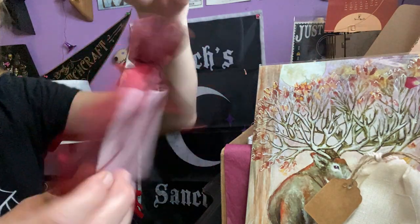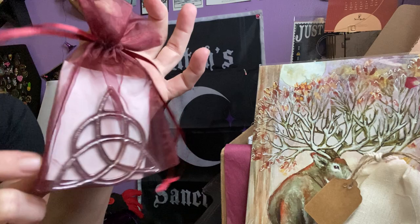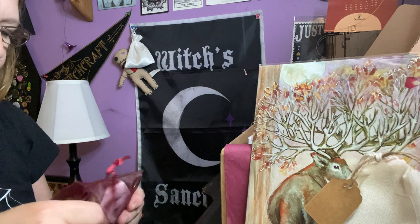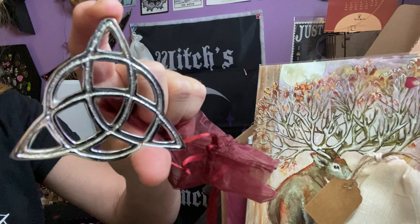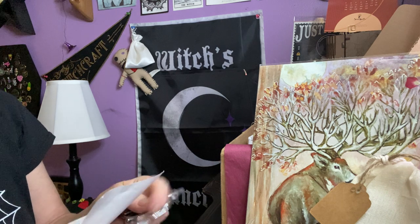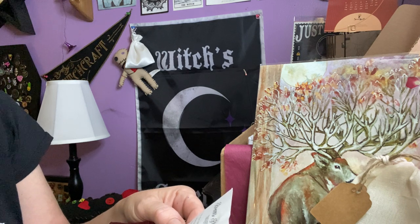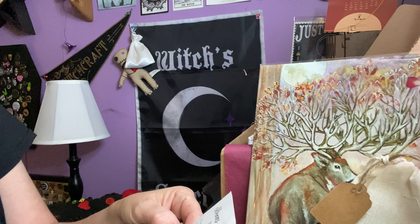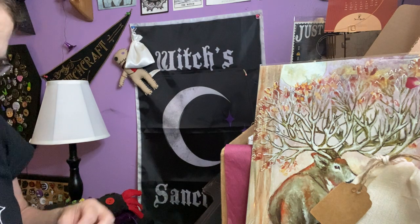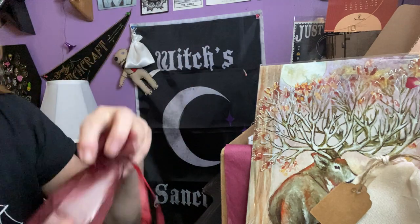Then we have this pretty sachet and it has the Triquetra in there — an altar tile in silver. This says bonus item: Triquetra silver tile, given for our continued patience due to the late box. That was very nice of them to throw in an extra item. I didn't even notice the box was late, honestly.